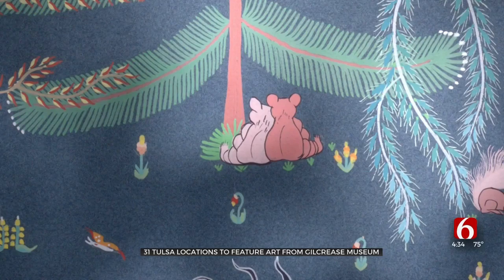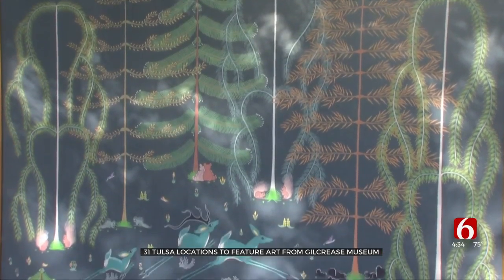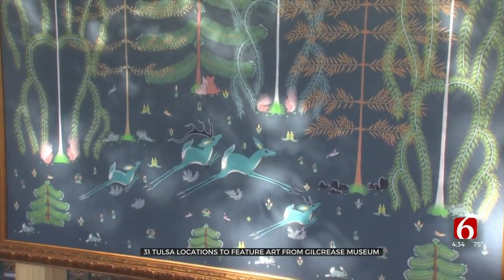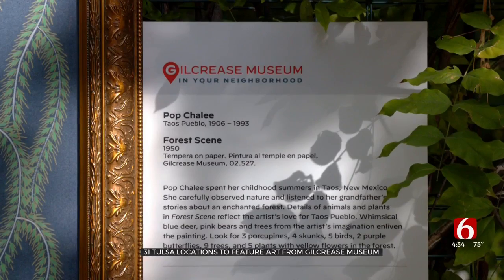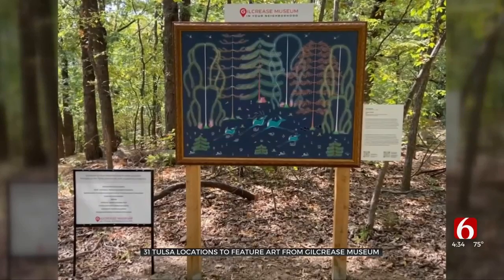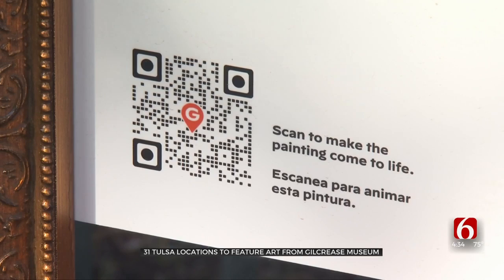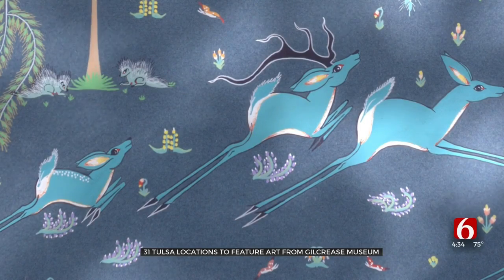People voted this summer on three favorite paintings to be displayed, each one for a few months at a time. You can see the painting's forest scene without having to visit a museum. The art is displayed both indoors and outdoors, and you can read a description about the piece. When the sites are live tomorrow, this QR code will activate an augmented reality experience to bring the art to life.